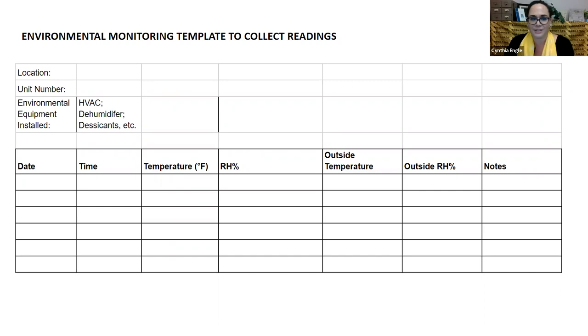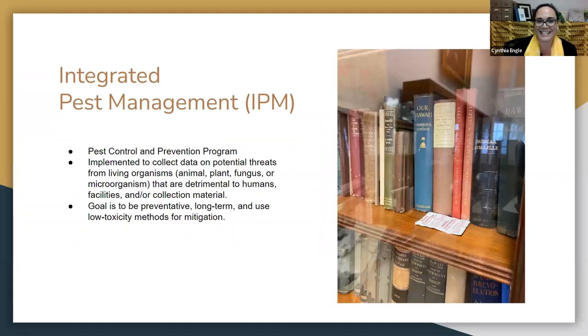Here's a quick template for collecting what I call your raw data or readings. You want to write down how often you'll take readings. We pick one day where our community is in here a lot — high traffic — and then a day where the collections are mostly closed, so we can compare what happens when people are coming in and out versus when the collections are able to rest. You also want to designate a staff member to do these readings — that person will really start to learn your space. Then you take all that raw data and turn it into a report.